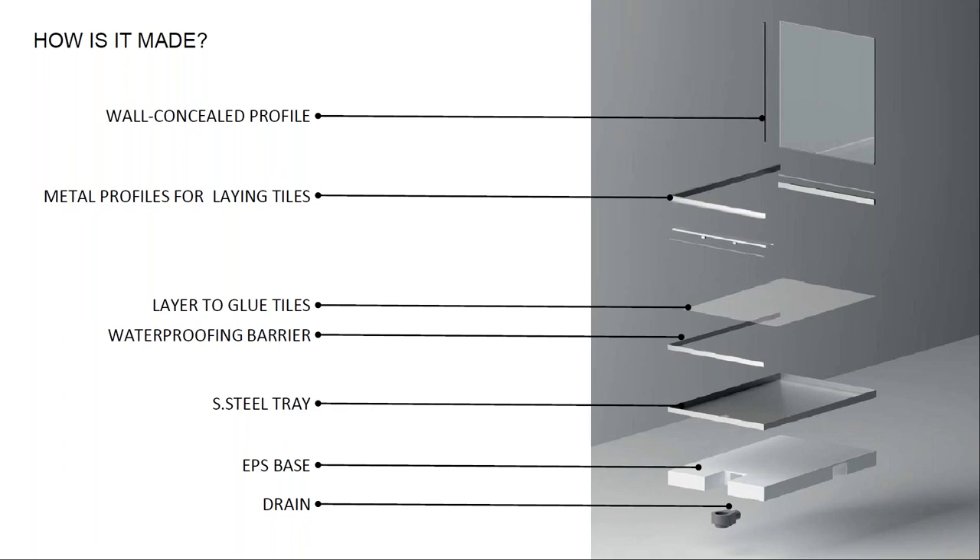The system arrives on site as a single piece. At the base there is an EPS layer for noise reduction which also creates the space for the drain. Above the EPS is the stainless steel tray — the real system core — which contains the cladding, screens, and all the water that falls onto the floor. This tray has the slope already made by the factory.